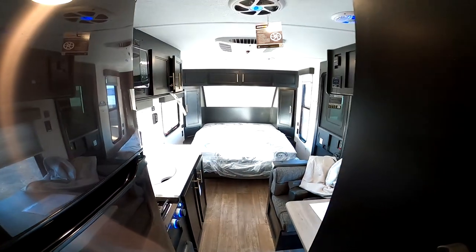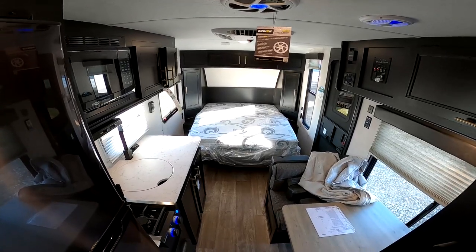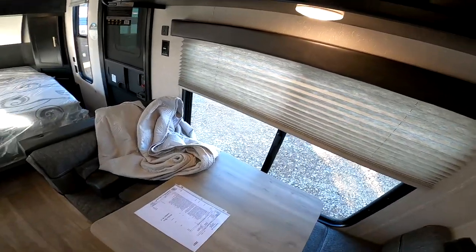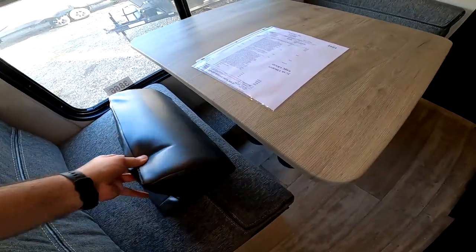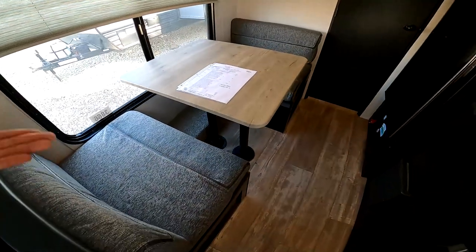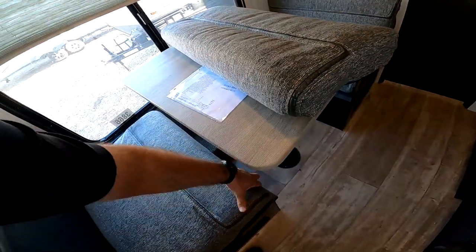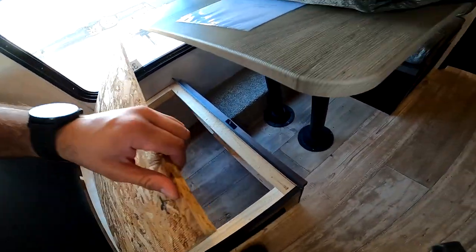Here we have the dinette, which will convert into a bed if you want to sleep someone else. It's very easy — all you have to do is pop the top off, remove the legs, and you can set it down on the platform and bring the cushions in. I've also had customers take this table and bring it outside as well, which is great for a little more space efficiency. Underneath here we have storage as well — really efficient use of space in this 16-foot camper. And that's box length, by the way.